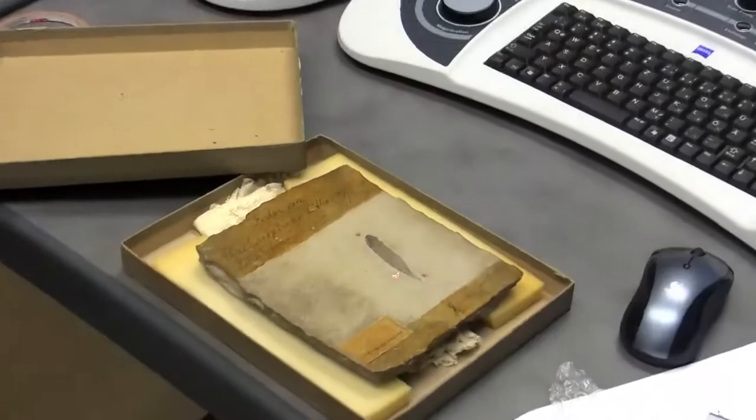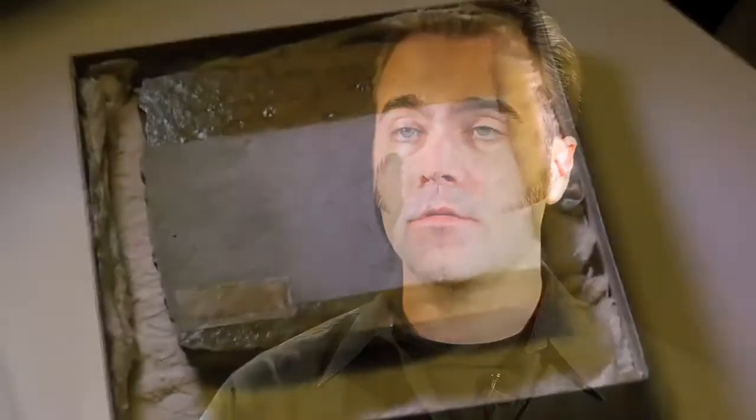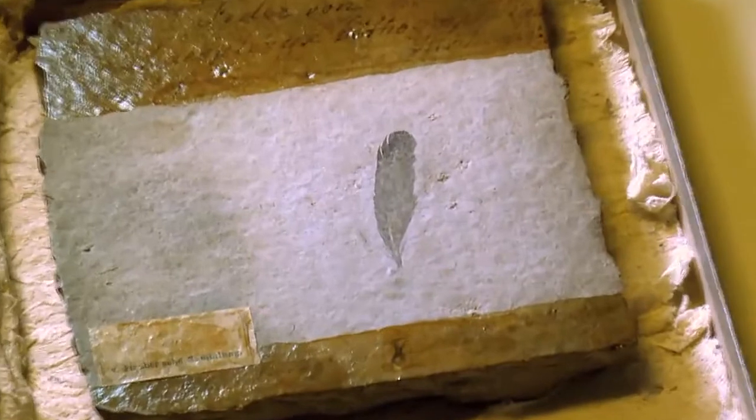Thanks to funding from the National Geographic Society, we were able to use a specialized type of scanning electron microscope to determine that the feather's original color was actually black. The particular type of pigmentation that we observed would have increased the strength and durability of this wing feather during this early evolutionary stage of dinosaur flight.